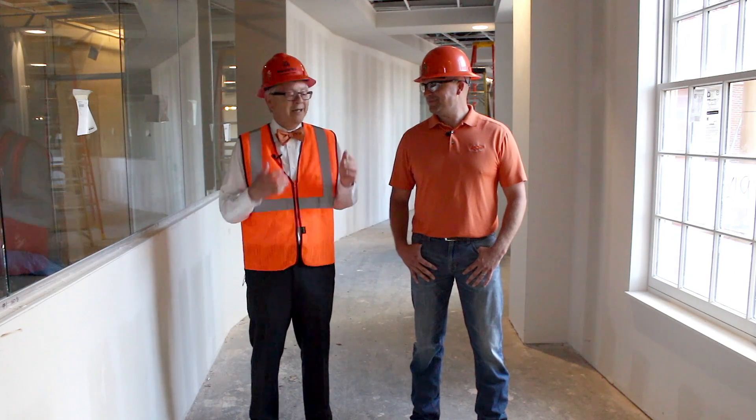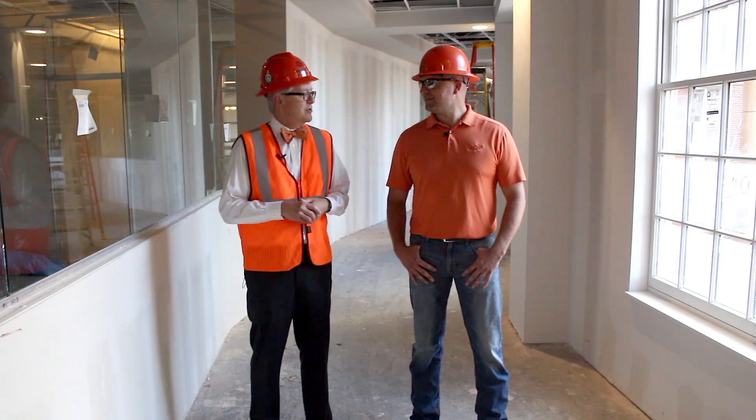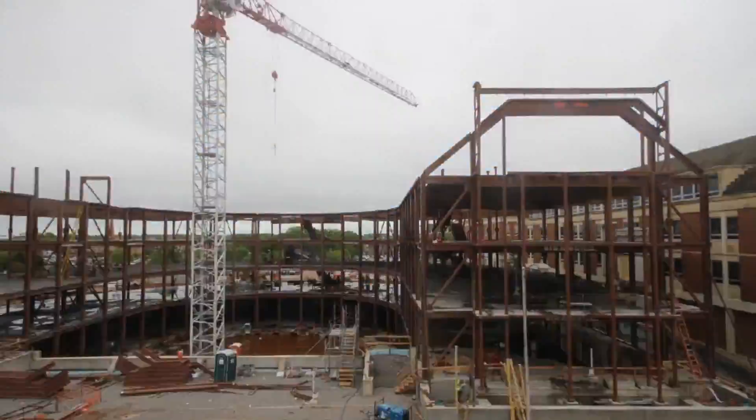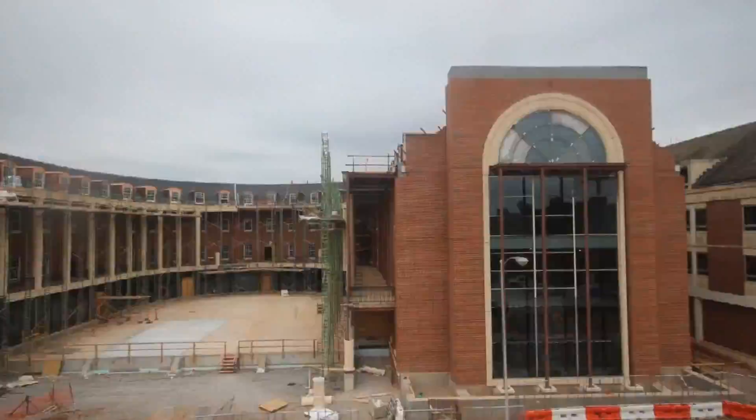Well, we're beyond excited. Thanks again, Jay. We're just thrilled to see the progress — it's amazing. And as always, you can follow our progress on our website, spears.okstate.edu. See you next time.